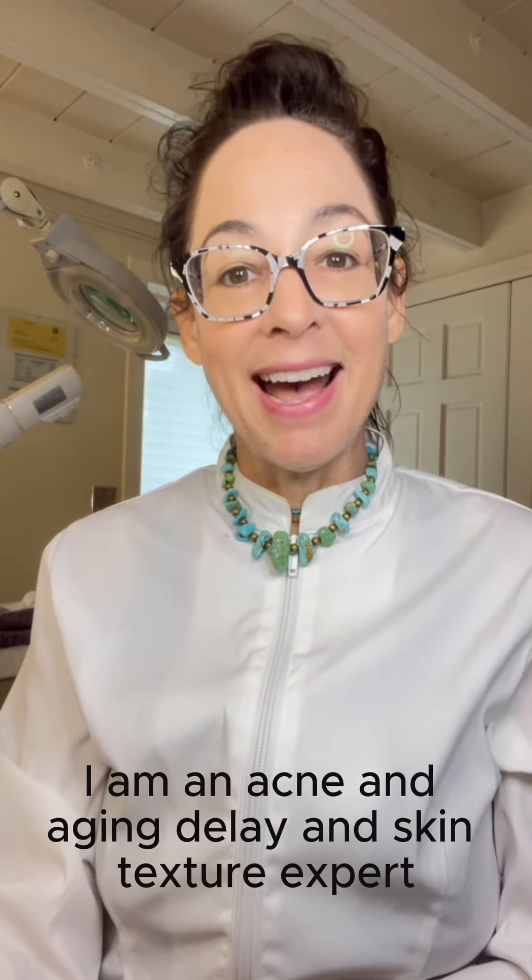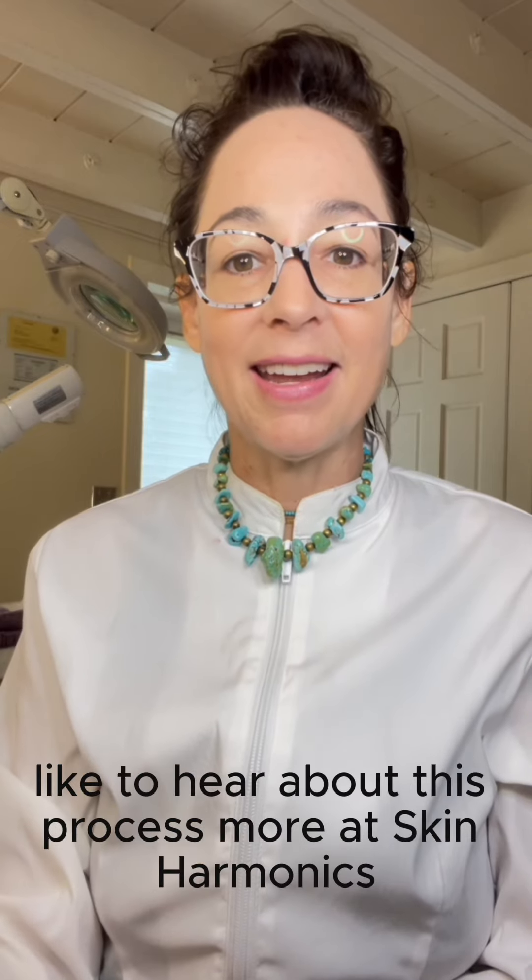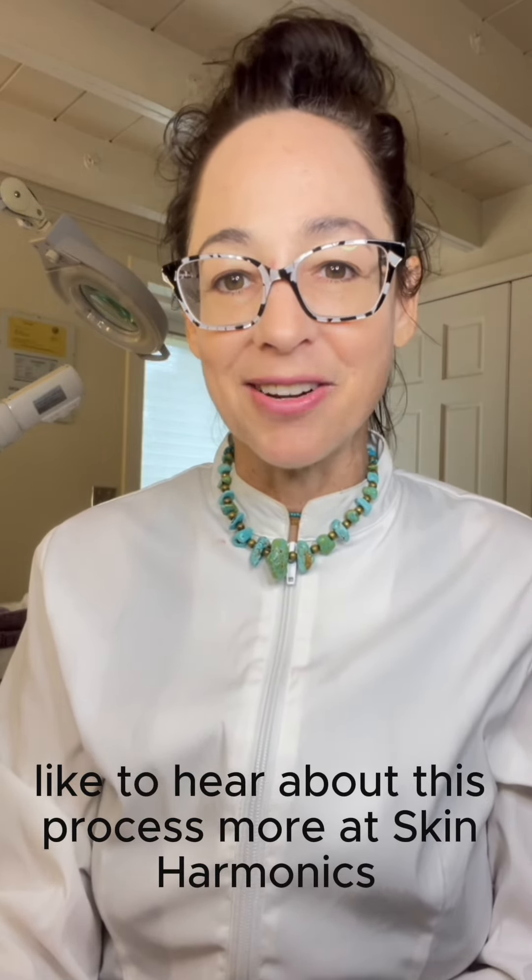My name is Dani. I am an acne, aging delay, and skin texture expert with over 30 years of non-sponsored experience. Please learn more about this process at Skin Harmonix.